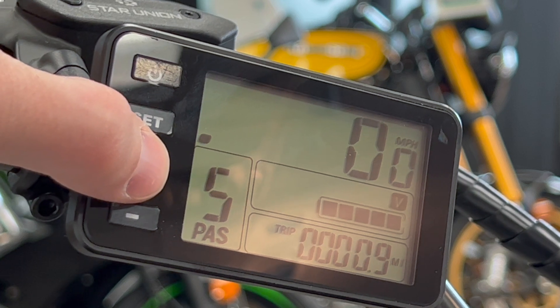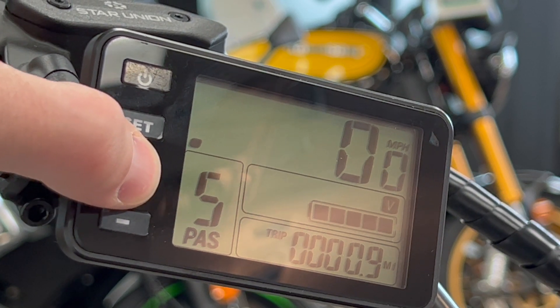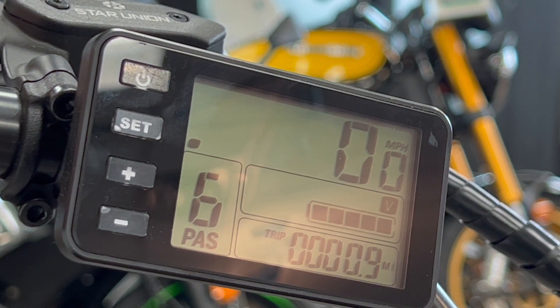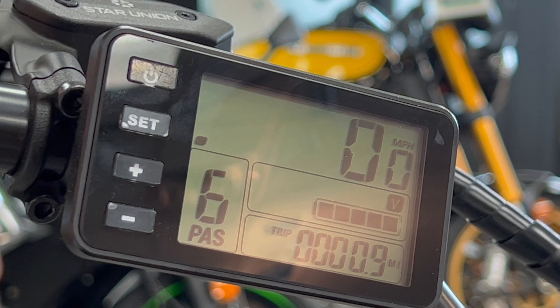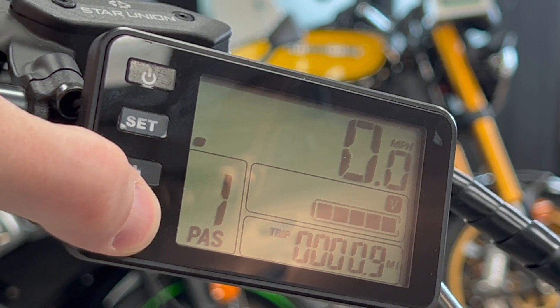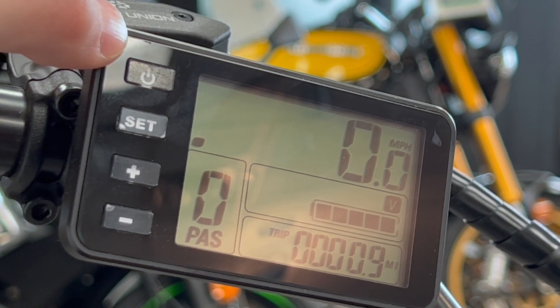So as you're pedaling, you're gonna feel that extra torque, extra power come through, and make it super, super simple. And then you have pedal level six, which is zero assistance, but it allows the throttle to still be used. So if you have it in level zero, you have no throttle — it's exactly like a regular bicycle. Every other one is pedal assist except for six, which has a throttle.